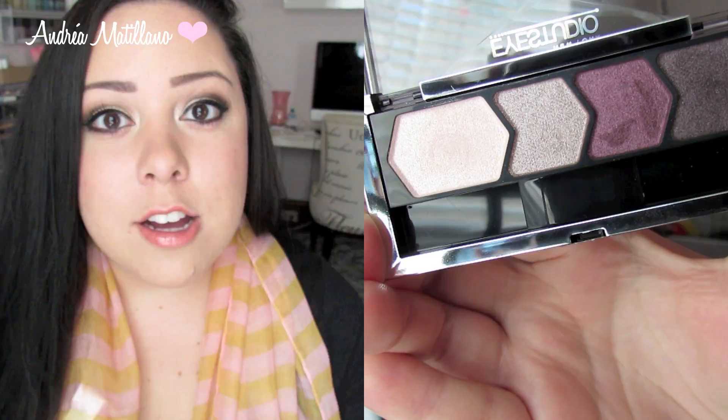Maybelline put out their fall display — I think it's limited edition — and they have some really pretty purple lipsticks, and the eyeshadows are just so beautiful. They put out four limited edition quads and I picked up two of them. I think I'm going to do a whole video on these so I'm not going to swatch them here, but I want all of them. I practiced some self-control and just got two. They were buy one get one half off so I saved some money. I got this one which is just a really pretty purple quad — I've been loving purple eyeshadows recently.